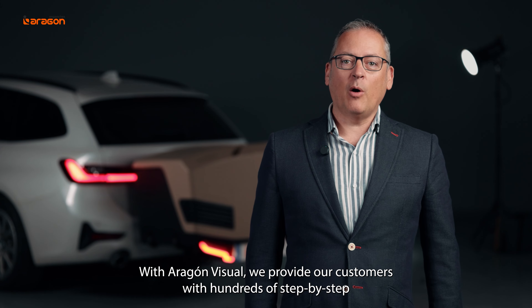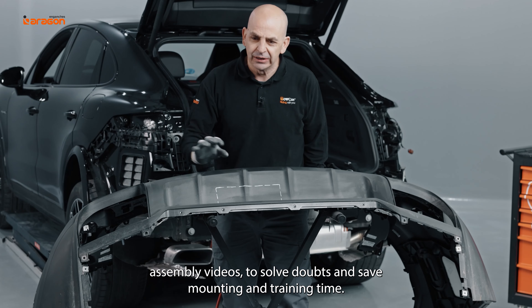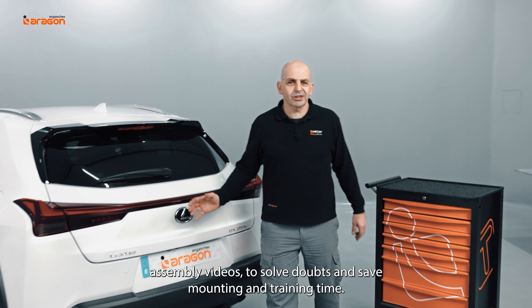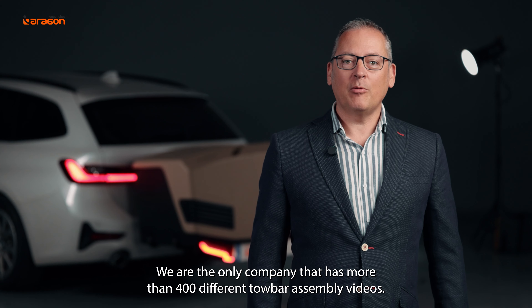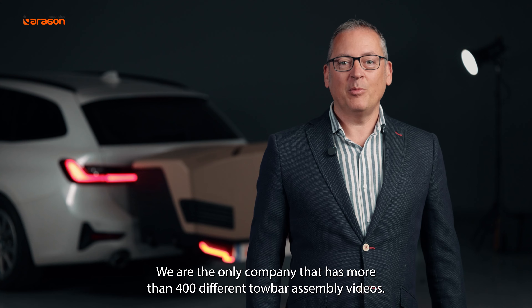With AragonVisual, we provide our customers with hundreds of step-by-step assembly videos to solve doubts and save mounting and training time. We are the only company that has more than 400 different tower assembly videos.